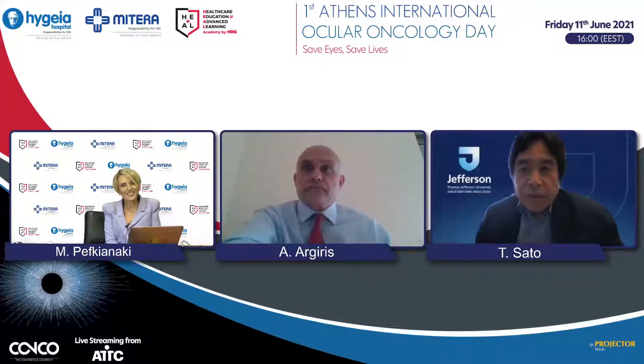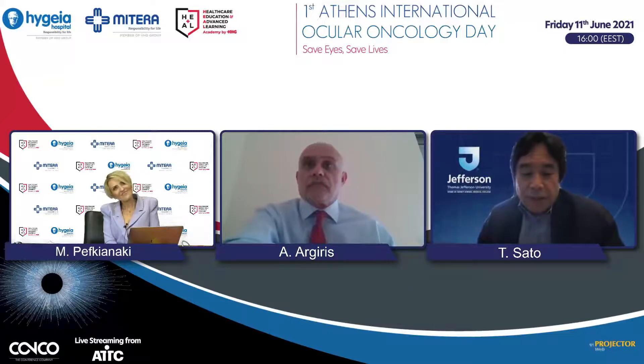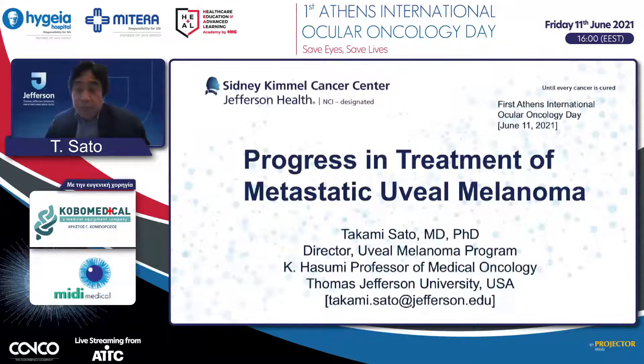Thank you for your kind introduction, and congratulations on your first International Ocular Oncology Day in Aston. I'll try to cover most of the content, but may not finish in 15 minutes. If you have any questions, I've put my email address there, so please send me an email.